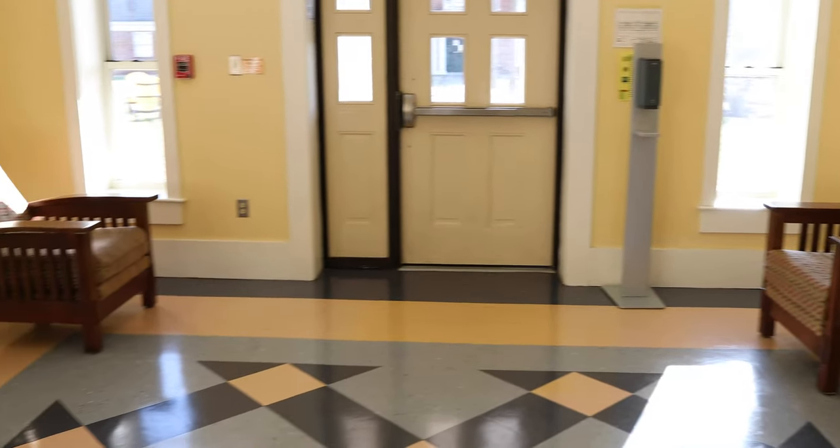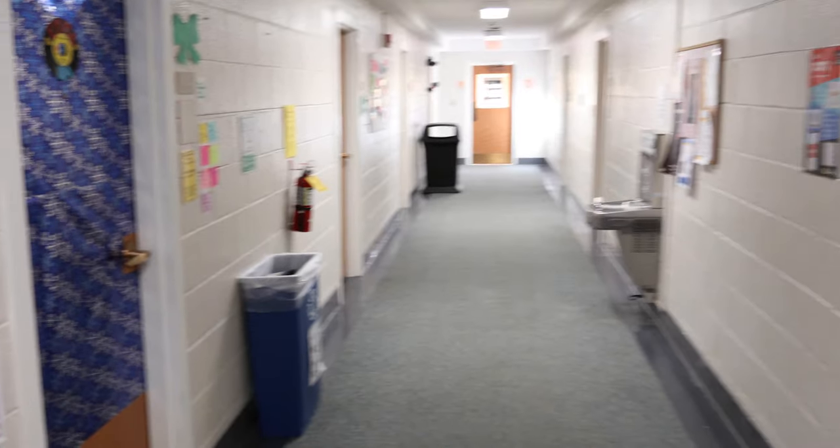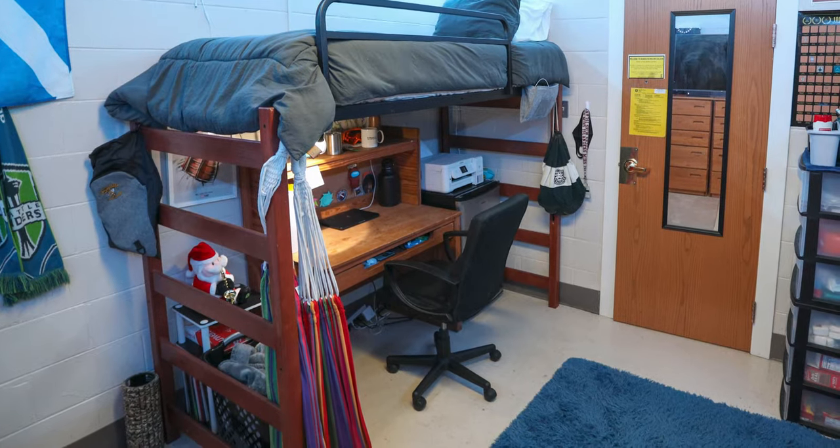Located between each dorm you'll find common room spaces, as well as internet access within each hall, which makes it really easy to get all of your studies done. No matter where you live your first year here at Randolph-Macon, we know that you're going to love it. We cannot wait for you to get to call RMC home.